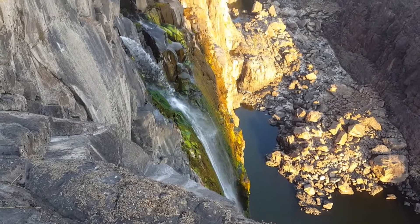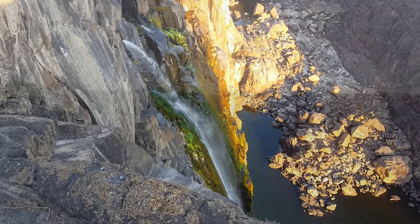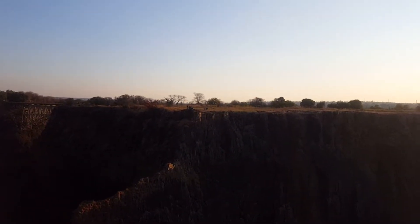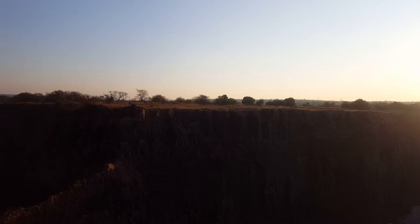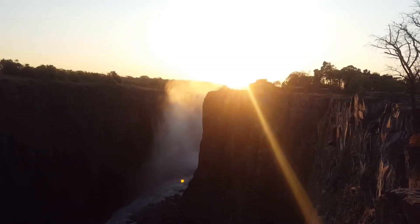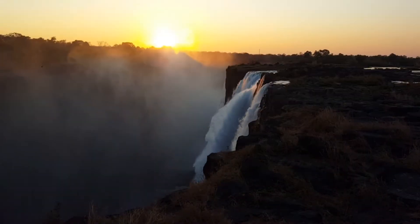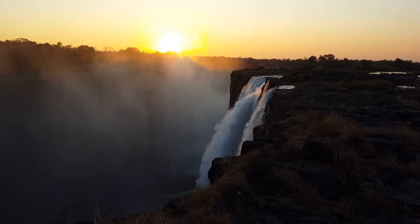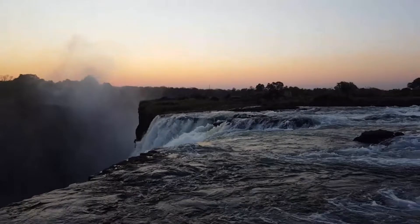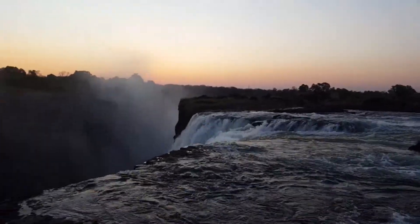Wow, that's just gorgeous — Zambia, looking over at the Zimbabwe side. Welcome to the Devil's Pool.